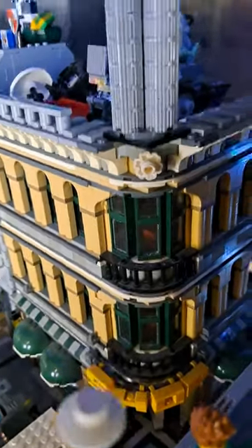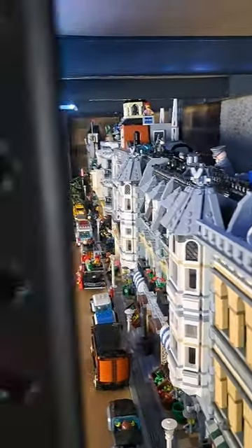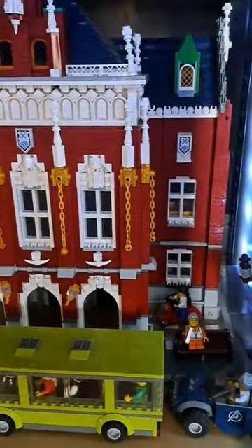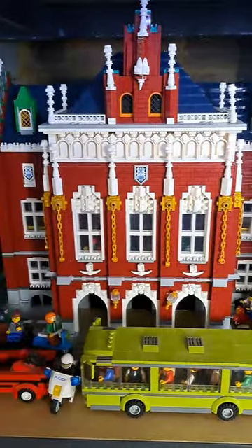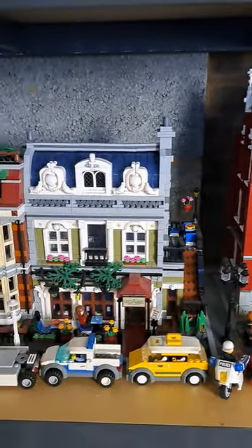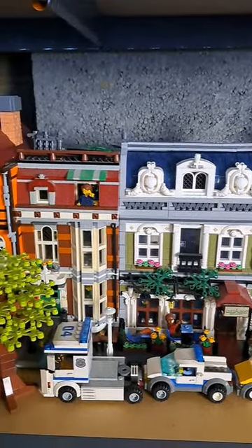Going to the Grand Emporium, which was actually the very first Lego modular that I even got — that set right there started me on a long line of collecting Lego sets. Next you've got the Krakow University with its lovely red brick and blue roof. Another Parisian restaurant, because I just have so many.